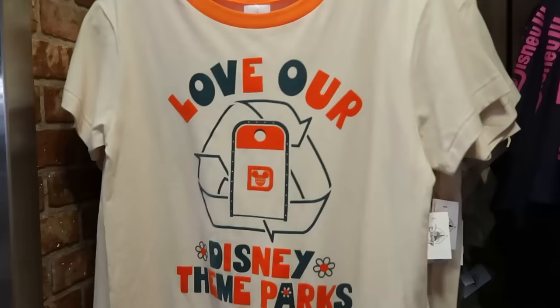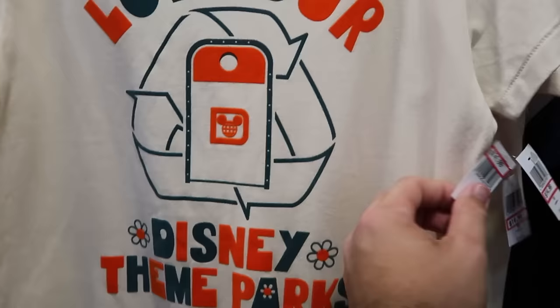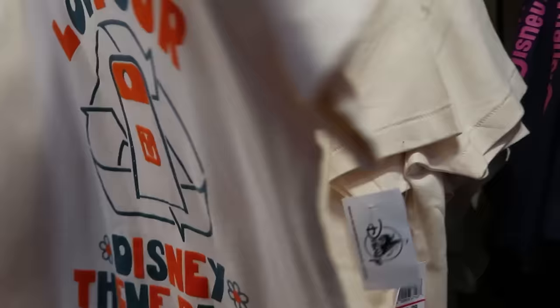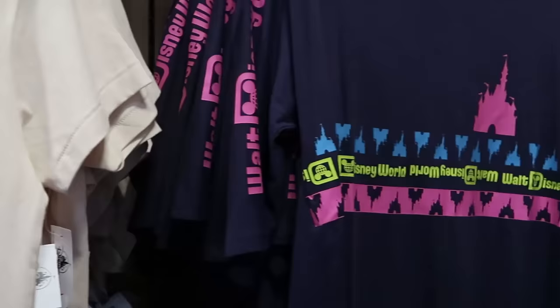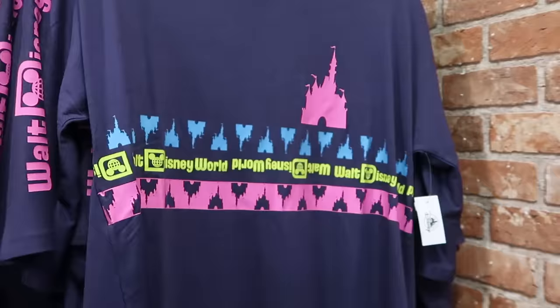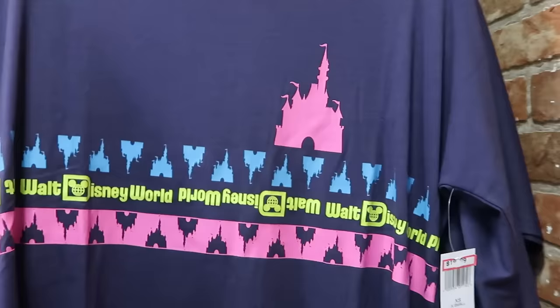They are seriously getting new t-shirts — this was over at World of Disney not too long ago. It's really fuzzy and says 'Love Our Disney Theme Parks,' shows you how to recycle, says 'Walt Disney World' with a bunch of flowers — $14.99 from $40, available in just about every size. Then over here is a retro pattern shirt with a striped Cinderella Castle design that says 'Walt Disney World' going up the sleeves with a big graphic of Cinderella Castle — $20 marked down from $37.